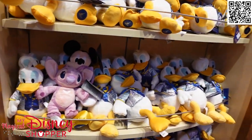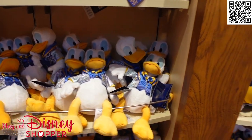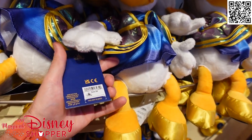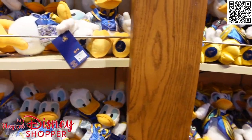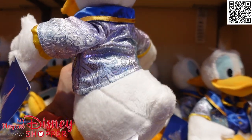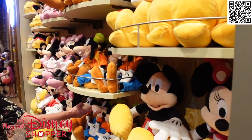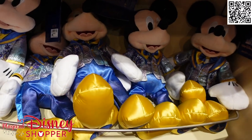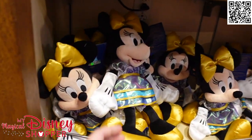They have a ton of 50th anniversary plushes as well - I think they have the whole gang here right now. Here's Donald and Daisy, and the 50th plushes go for $29.99. There's Donald - I love the Donald jacket, he's looking so spiffy. And on the other side of the large plush wall is Mickey and Minnie, with Minnie in her 50th dress.